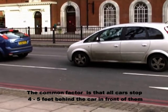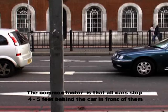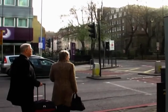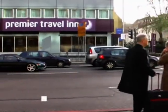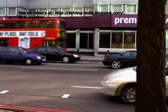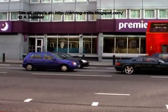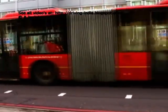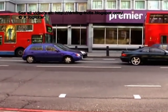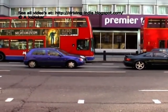The common factor is that in traffic or at signals, all cars stop 4 to 5 feet behind the car in front. In fact, everyone, including the bus driver, stops well behind the car in front.